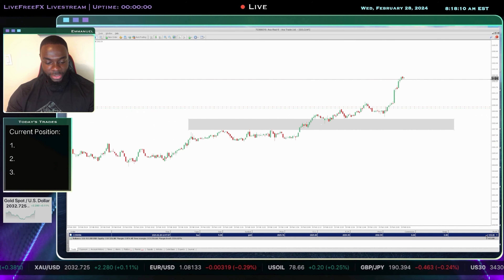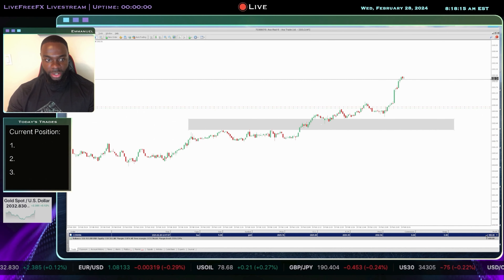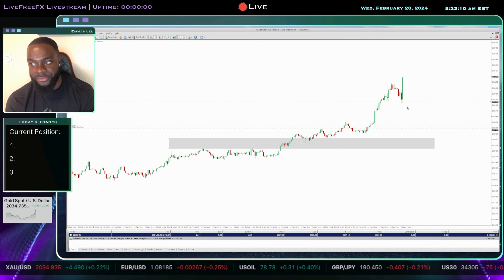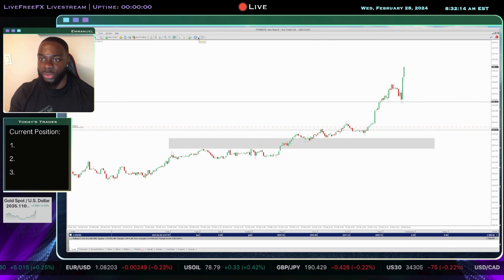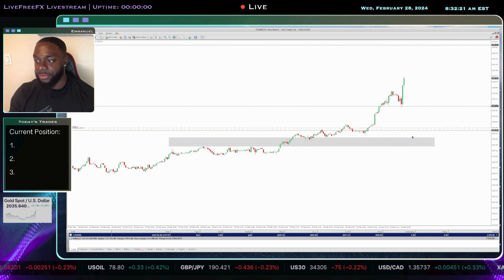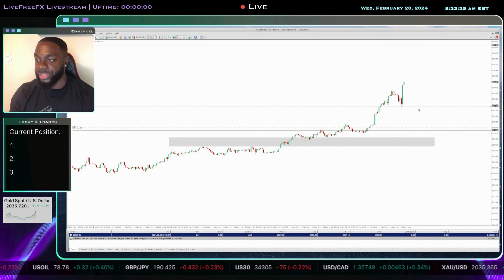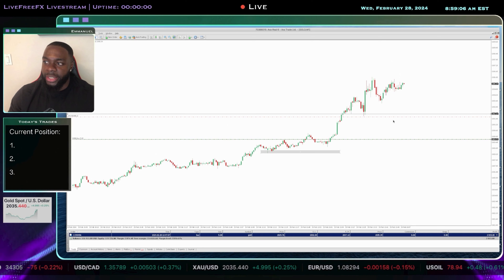I've closed out part of the position — that's $1,400 secured on this trade today. Spending a lot of time on the one-minute time frame doesn't mean I'm not aware of the one-hour. I know where price is reaching for: the 2039–2040 level. Those are the areas price is targeting. I'm going to place my stop loss there to secure something.